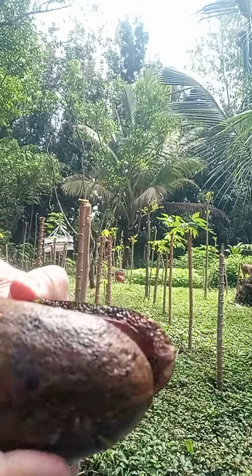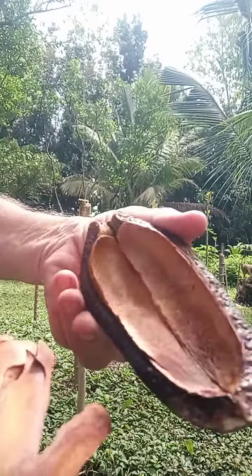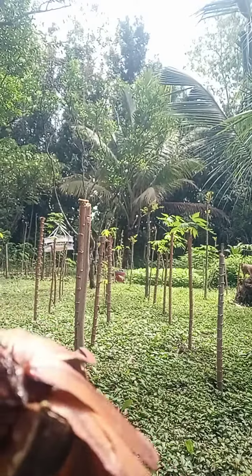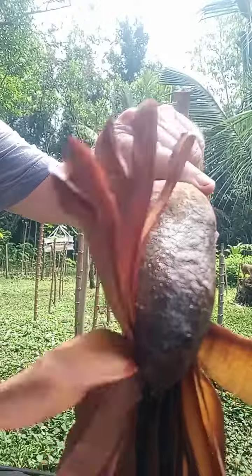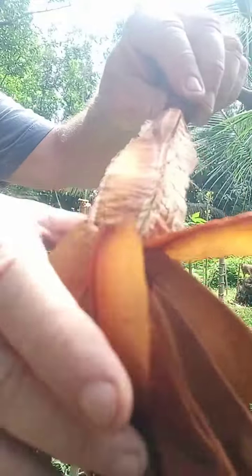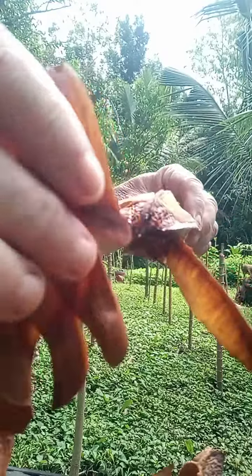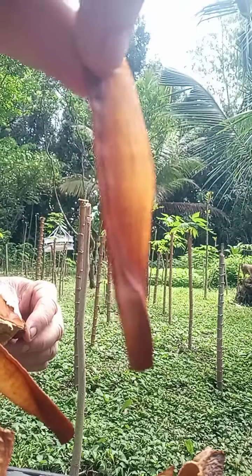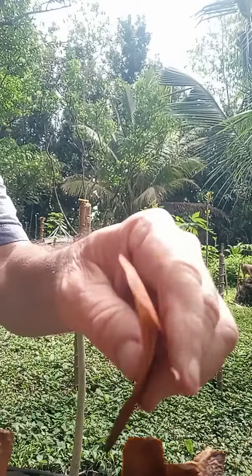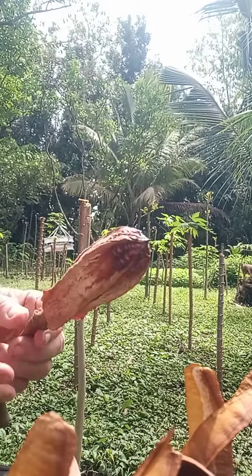It probably weighs about half a pound, and inside there's all these little pods that drop off — they're kind of like little helicopters, remember when we were kids and we played with those? I'm not sure, maybe about 50 or more in each one of these.